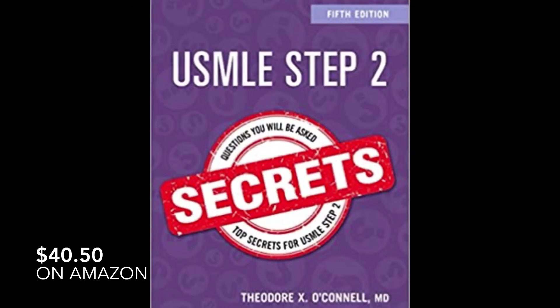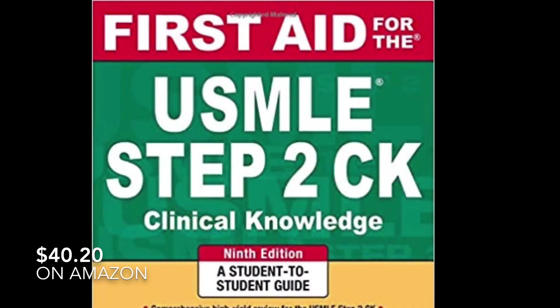Another resource that is really popular is the USMLE Step 2 Secrets. It's formatted in question and answer and presents a lot of high-yield information. I know a lot of people found it helpful to read in addition to doing the UWorld questions and listening to the Online Med Ed videos.